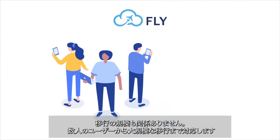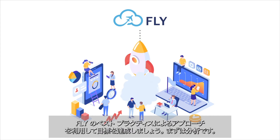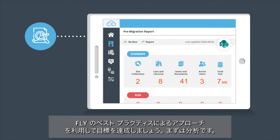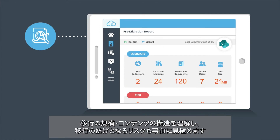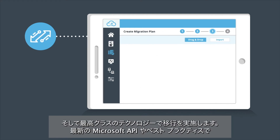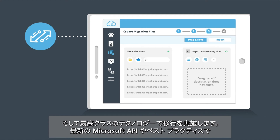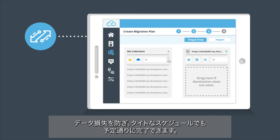Whether you're just moving a few users or undertaking a major transformation, Fly's best practice approach puts success in your sights. First, analyze your content — understand how much you have to move, its structure, and catch issues before they become blockers. Then migrate with best-in-class technology using the latest Microsoft APIs and best practices to prevent data loss and meet demanding timelines.